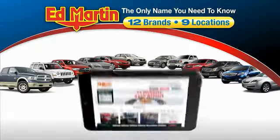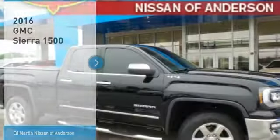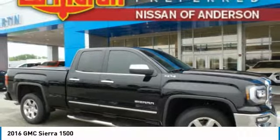Thank you for clicking our video. You can also shop over 4,000 more cars and trucks online at edmartin.com. Make a great choice today with the 2016 Sierra 1500.